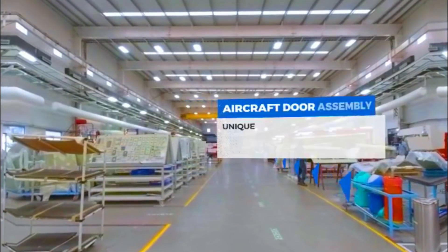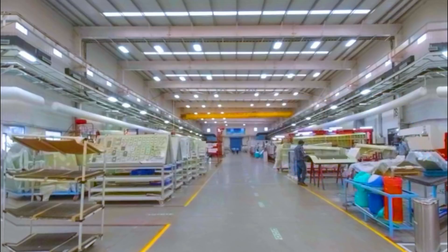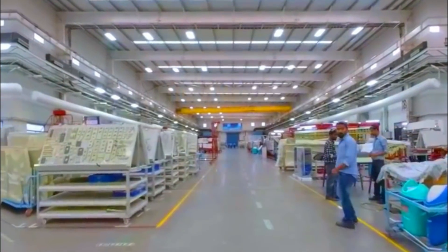This next station is where the passenger, emergency, and cargo doors are built. On the left, we now see the A-frame, where even the tiniest parts are tagged and stocked, each of which can be traced back and accounted for.